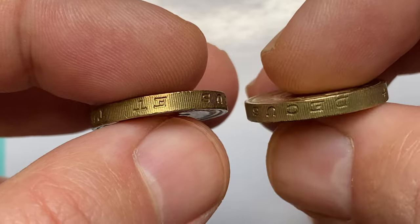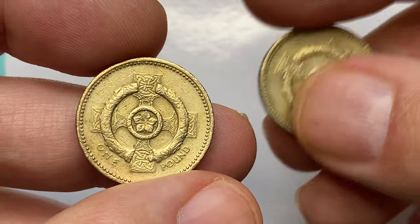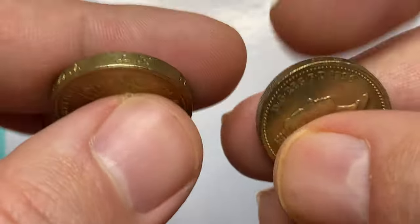As you can see, here we have two circulated nickel brass examples with significantly abraded and worn surfaces. Edges show several nicks and dents as well, but device elements are mostly well struck.